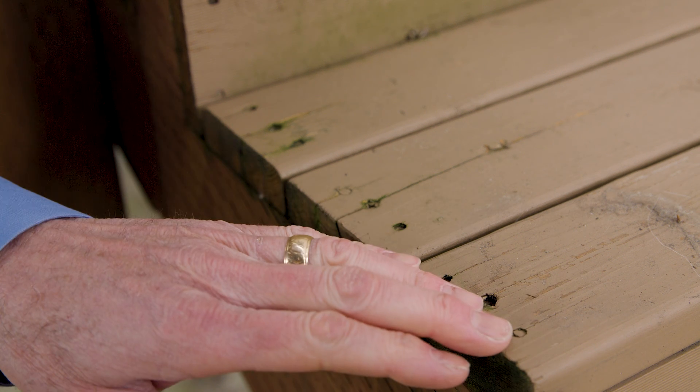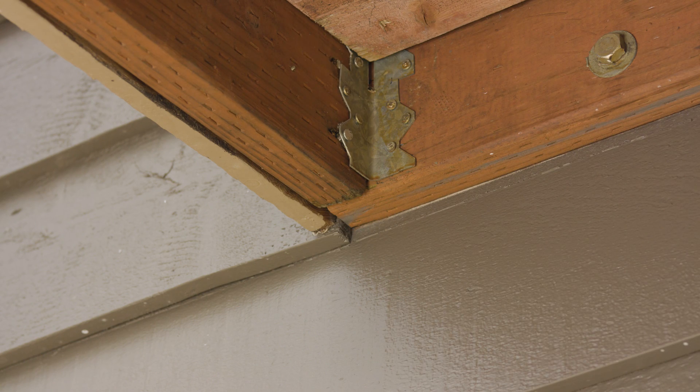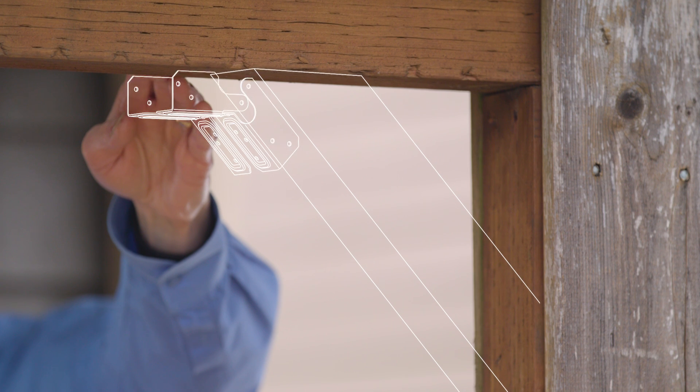Next, ensure that all stair treads are secured to the stringer using deck screws or steel connectors. To ensure the deck will not pull away from the home, it's a good idea to use deck tension ties attached directly to the house's frame. The final critical connection is the post-to-beam knee brace, which reduces or prevents side-to-side movement.